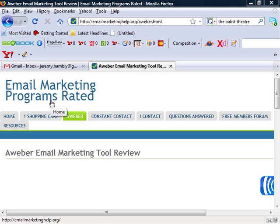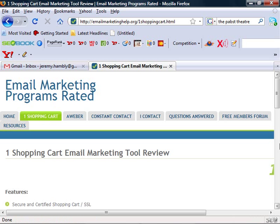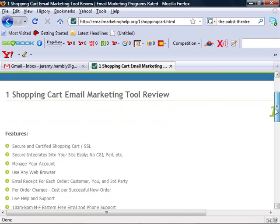Hello and welcome to another free tutorial video brought to you by email marketing help dot org. Today we're going to do a brief overview about one of our preferred softwares: One Shopping Cart. This is probably one of the most versatile tools that an email marketer can use, because it has a lot of features that most email marketing softwares don't.